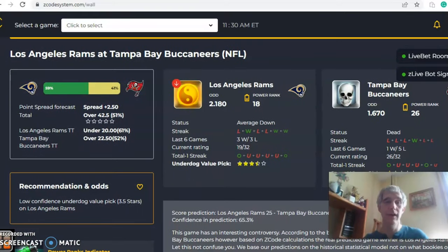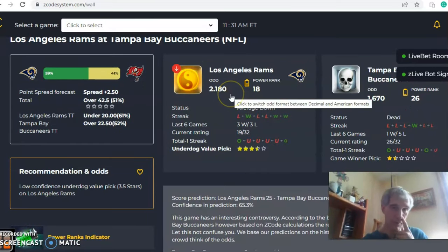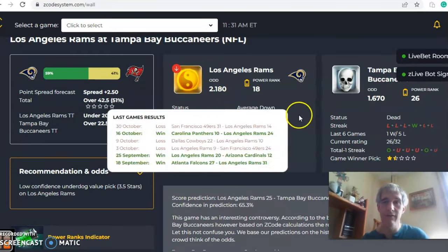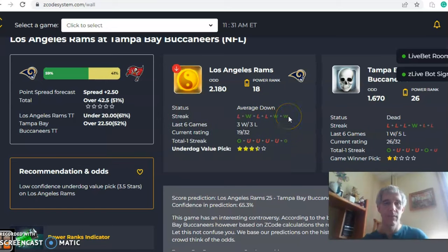Next up: Los Angeles Rams versus Tampa Bay. The Rams are road underdogs despite Tampa Bay being average down. The Rams have lost three out of their last four, but they're three and three over their last six. Tampa Bay are losers of their last three and just one and five over their last six. Looking at the over/under, the Rams are over in their last game but under in four out of their last five. Tampa Bay is under in three out of their last four — a good indication this game might go under the line of 42.5. Tampa Bay is a 2.5-point home favorite.